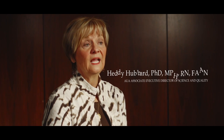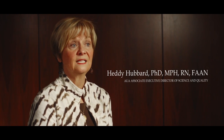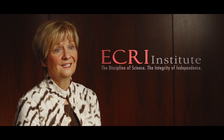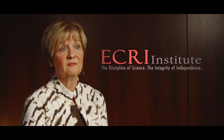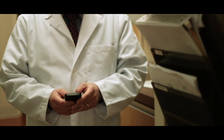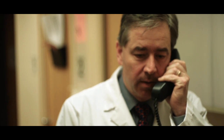ECRI Institute actually manages the National Guidelines Clearinghouse for the federal government, specifically the Agency for Healthcare Research and Quality, so they are a premier organization to evaluate guideline programs. We found strengths at every stage of the guideline development process, starting with topic selection. The AUA follows, whenever possible, criteria developed by the Agency for Healthcare Research and Quality to select for priority conditions that are deemed of utmost importance.